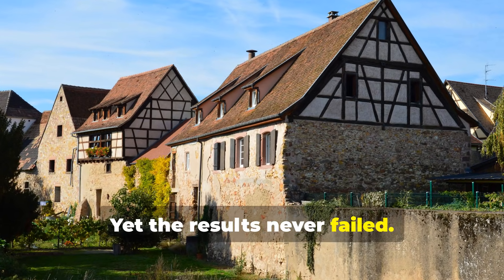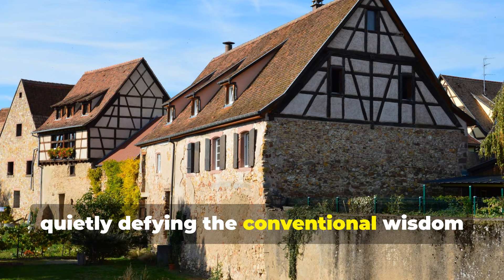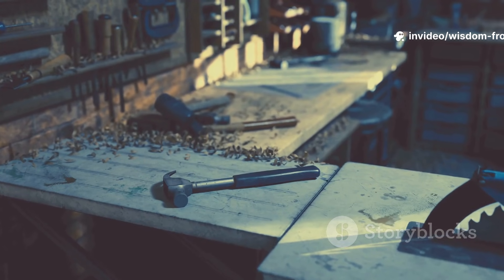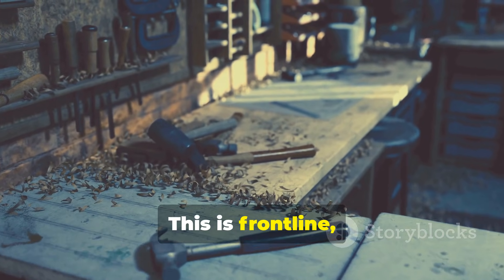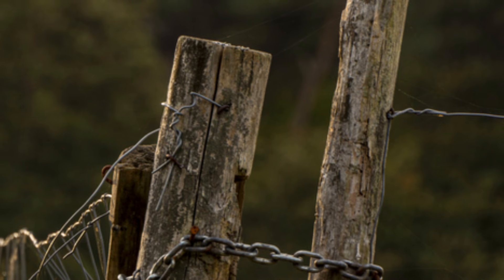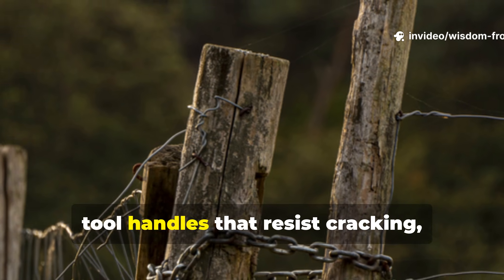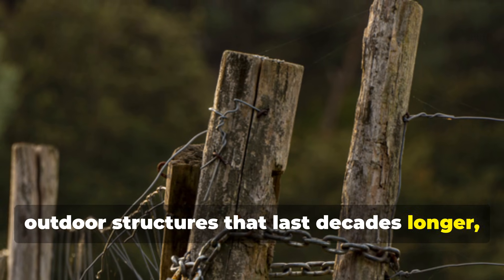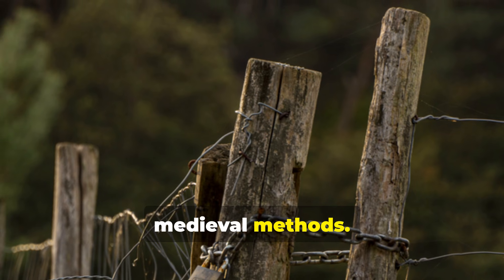Yet the results never failed. Structures built with these techniques still stand, quietly defying the conventional wisdom that wood is destined to rot. This isn't ancient history — it's front-line, actionable knowledge for anyone building today. Fence posts that won't decay, tool handles that resist cracking, outdoor structures that last decades longer, containers that stay dry without plastic. These are all possible with medieval methods.